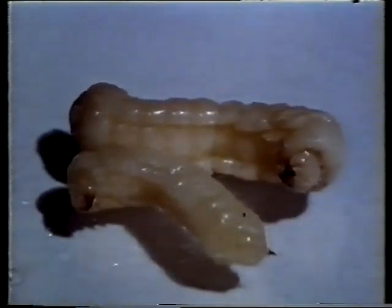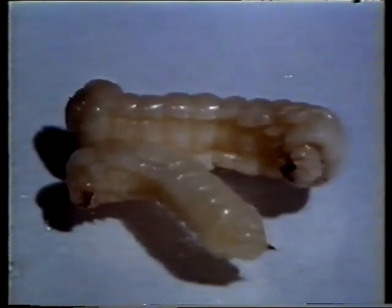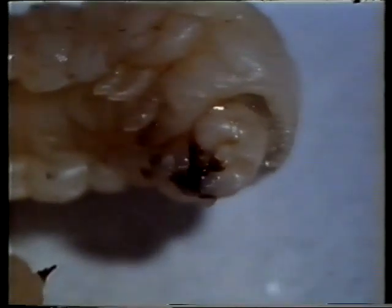The larva has a characteristic spike at the back which provides leverage when chewing. When fully fed, the Cyrix larvae turn back towards the bark and enter a pupal or resting stage. After about three weeks, they have changed into adults and chew their way out of the wood.